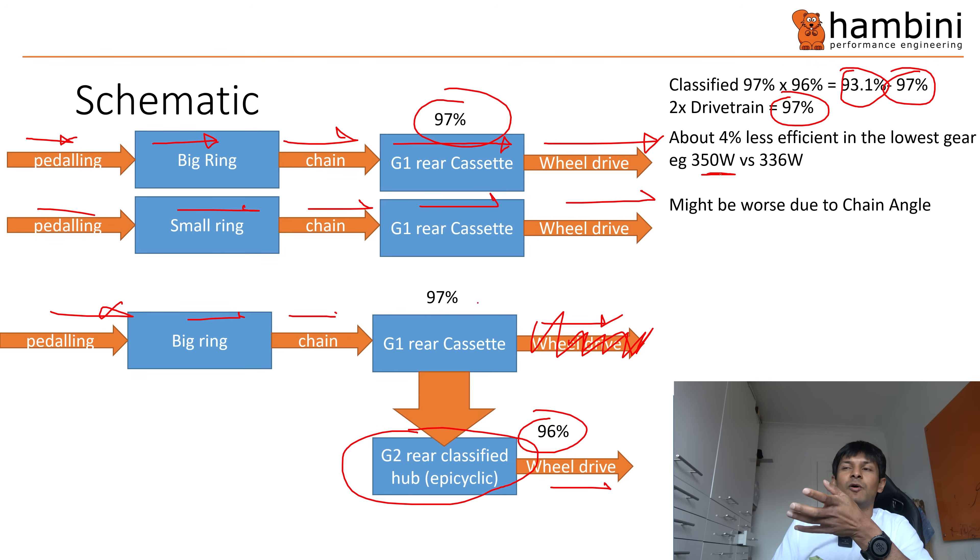When I looked on the Classified website they talked about efficiency — lower chain tensions and all that. The only way I can see this evening out in efficiency terms is if you're on a small chain ring on a 2x drivetrain and on the small sprocket on the back — a combination I would never ride in. That's probably where Classified would be about level. The rest of it I just don't think is going to work. Questions and comments below. So there you go: 93% versus 97%.